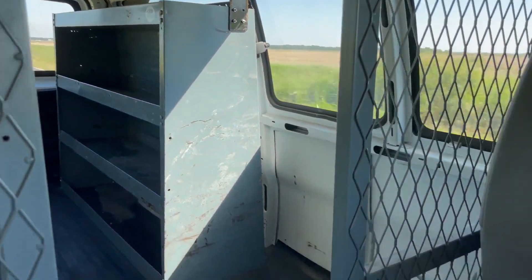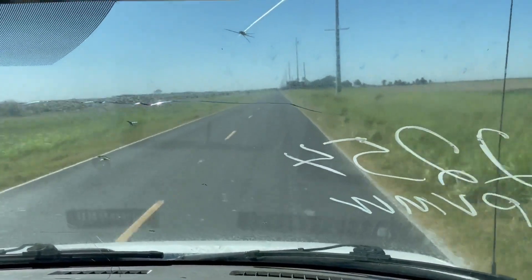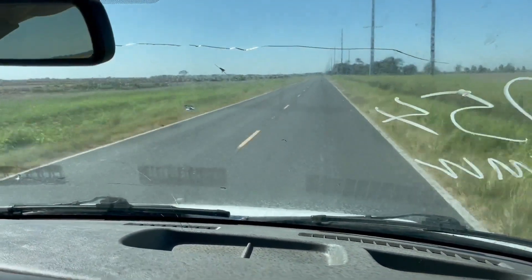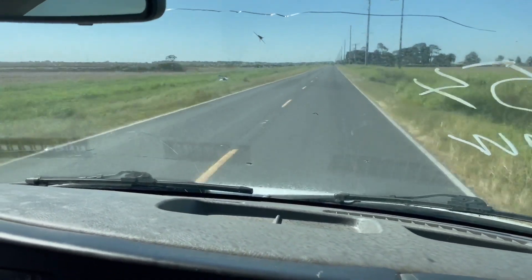Nice clean little van here. What I'm talking about is you're going to find this is a 2014 Chevy Express 3/4 ton cargo van, automatic transmission, 6.0 liter engine, running pretty smooth. I'm in Southwest Louisiana at auction time.